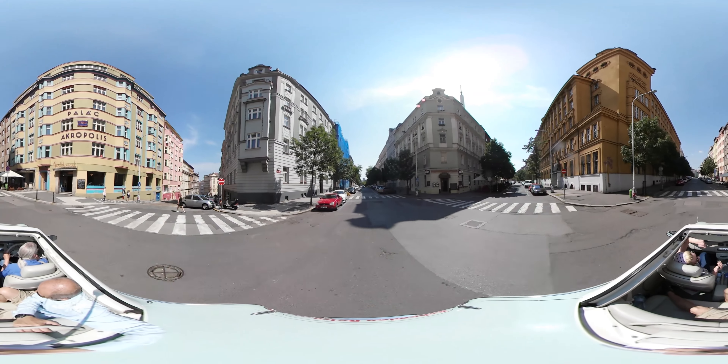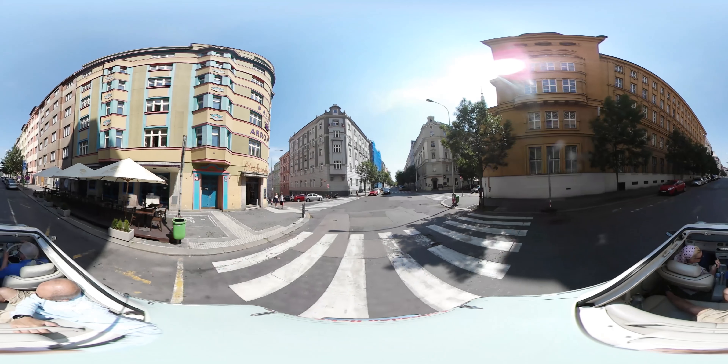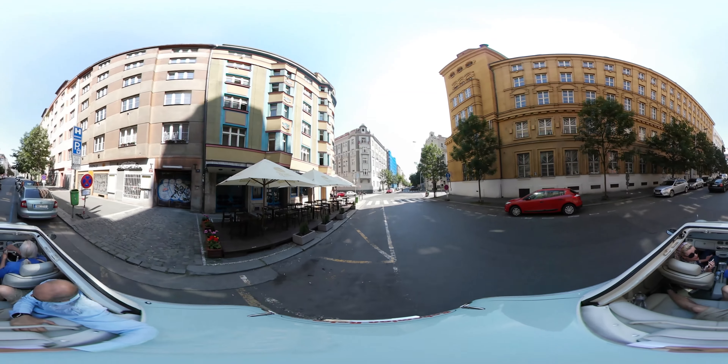Alright, going on to this beautiful street of Kubelíkova. Have a look around — all these beautiful buildings here.